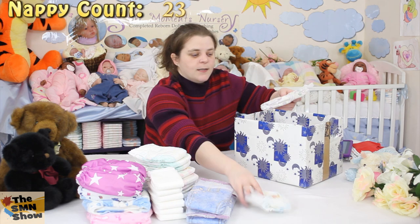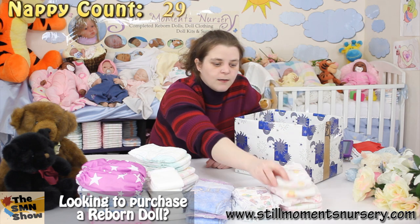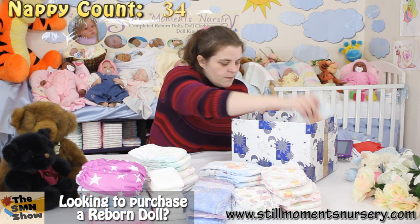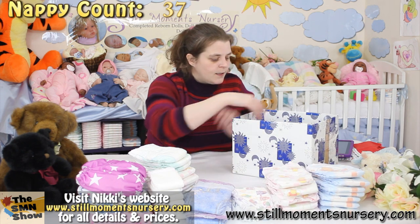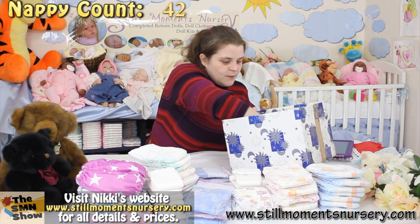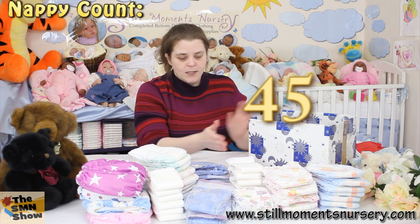So 23, 24, 25, 26, 27, 28, 29, 30, 31, 32, 33, 34, 35, 36, 37, 38, 39, 40, 41, 42, 43, 44, and 45. So we've got 45 nappies fitted into that box.